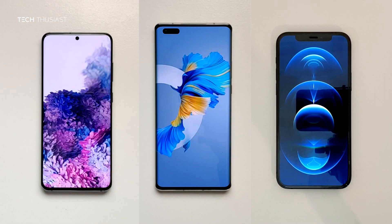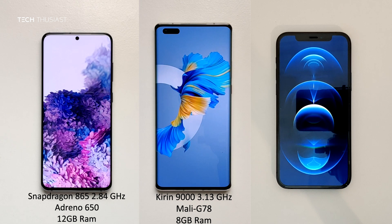What is going on everybody, Techthusiast here, and this is a three-way Antutu benchmark comparison between the Samsung Galaxy S20, the Huawei Mate 40 Pro, and the iPhone 12 Pro. Each of these phones have different processors and RAM configurations. The Galaxy S20 has the Snapdragon 865 CPU and 12GB of RAM. The Huawei Mate 40 Pro has the Kirin 9000 CPU and 8GB of RAM, and the iPhone 12 Pro has the A14 Bionic CPU and 6GB of RAM. Now with that being said, let's get started.